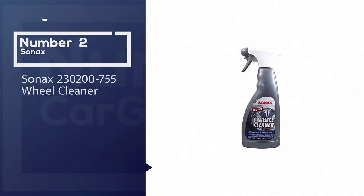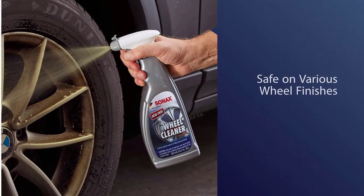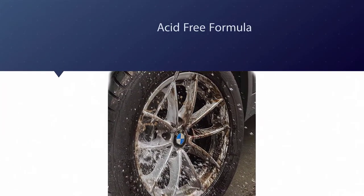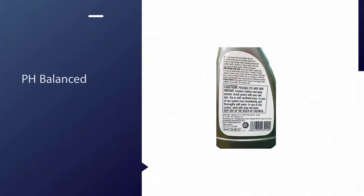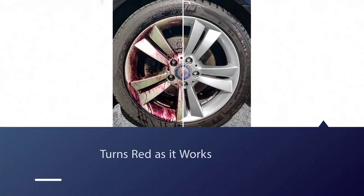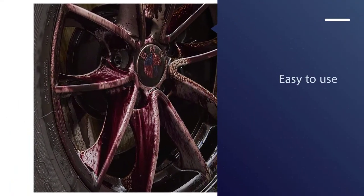Number two: Sonax 230200-755 Wheel Cleaner. One thing that is very helpful with these products is knowing you can safely use them on a variety of surfaces, trims, and wheel finishes. That is precisely the standout feature of this cleaner by Sonax. It has been carefully formulated to be both acid-free and pH balanced. Not only that, the formula helpfully changes color as it works, turning a lovely shade of luminous pink as it breaks down dirt. Overall, this is a nice and effective rim cleaner.